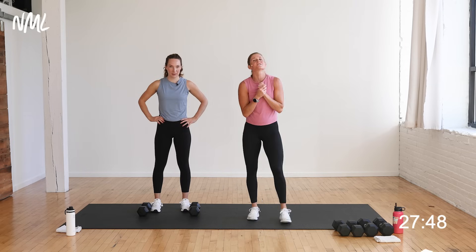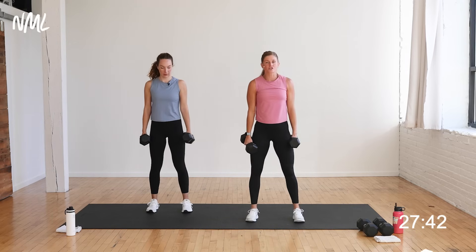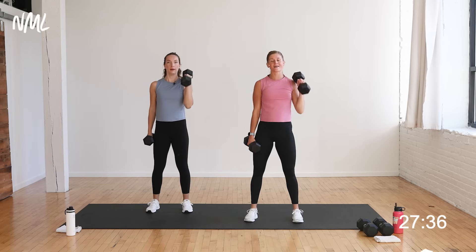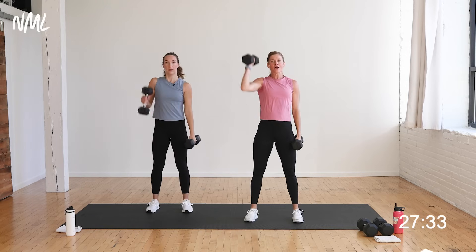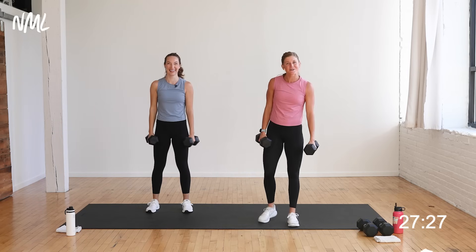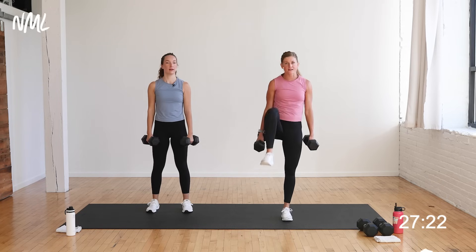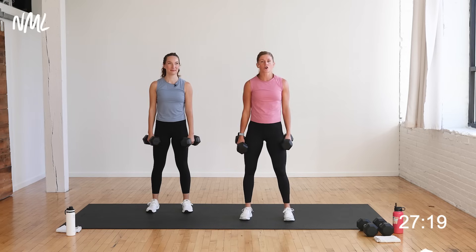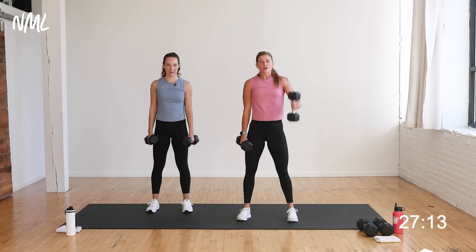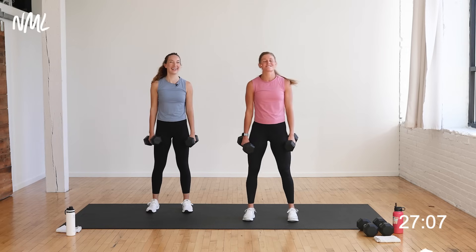We're going to jump in and show you your first move. Grab your dumbbells — you're going to do a squat with an alternating curl press. Feet shoulder width or a little wider. Give me one squat, then curl press on the right arm. Same thing — squat, curl, press on the left arm. Moving one dumbbell at a time. You can always double it up. There's an option to add a balance by lifting the opposite knee as the arm presses overhead to increase core engagement.